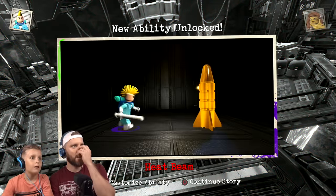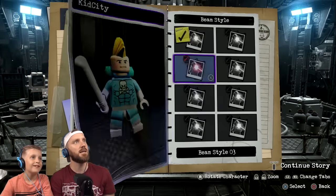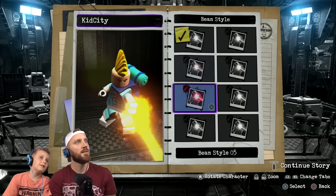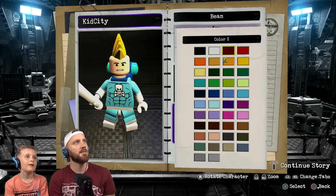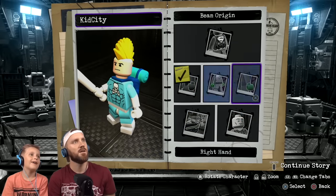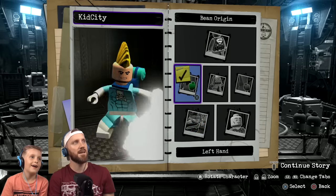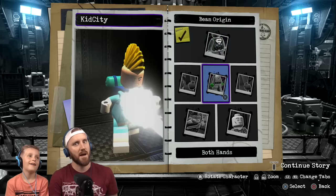New ability unlocked: heat beam from his back. We unlocked a new ability — heat beam — and we can go in here and customize what it looks like. Let's make it a white beam. We're gonna make it come out of your chest — from the skull. It's a magic skull!